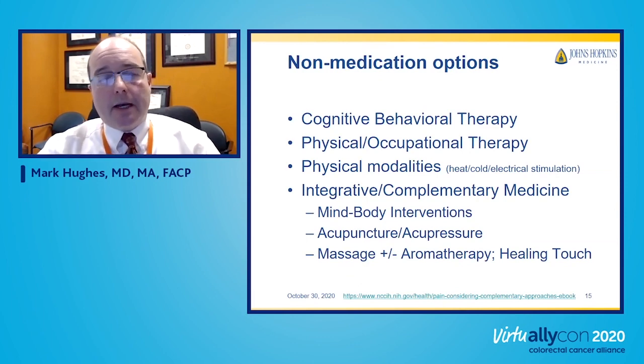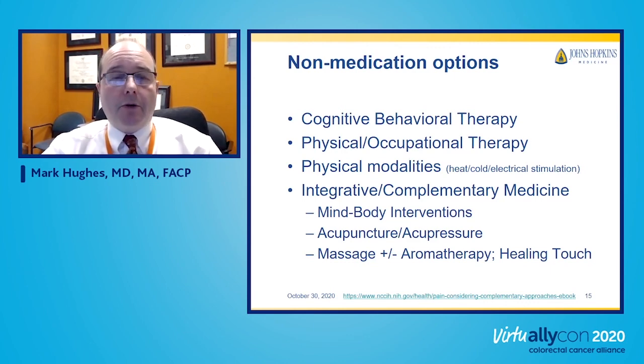Let me talk about non-medication options, as I want to empower people to pursue things they can do themselves. These include cognitive behavioral therapy, physical therapy to keep the body fit and moving, physical modalities like ice packs, cold packs, or TENS electrical stimulation units — noting that with damaged or injured tissue these need clinician approval. Integrative and complementary medicine approaches such as mind-body interventions, acupuncture, massage, and healing touch may all have a role depending on the patient's goals.